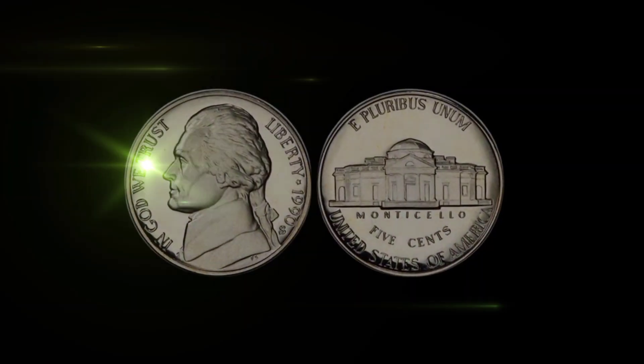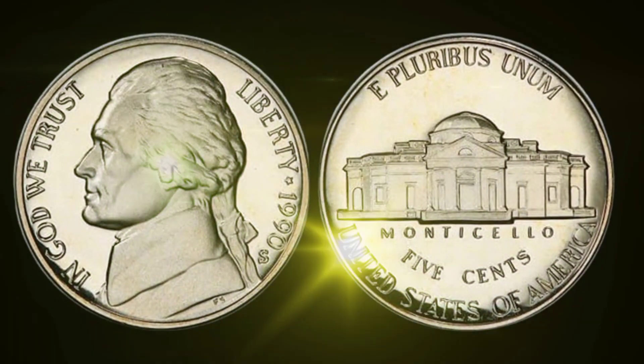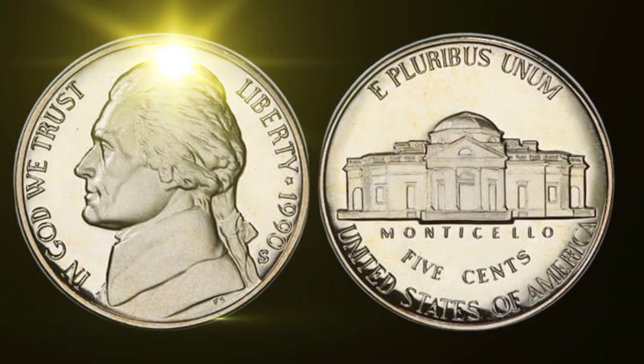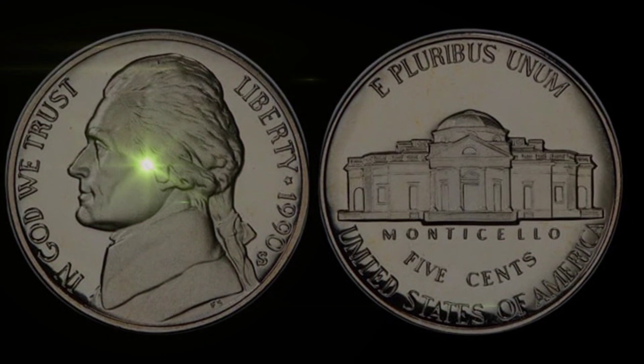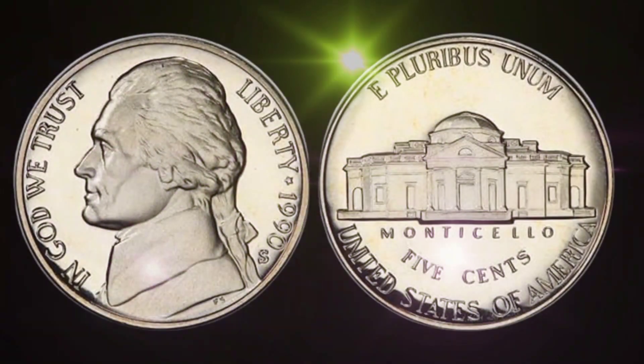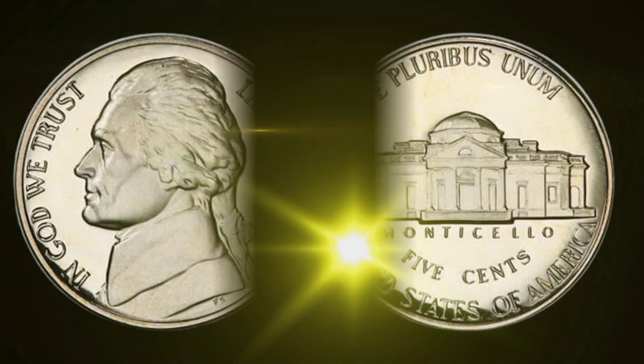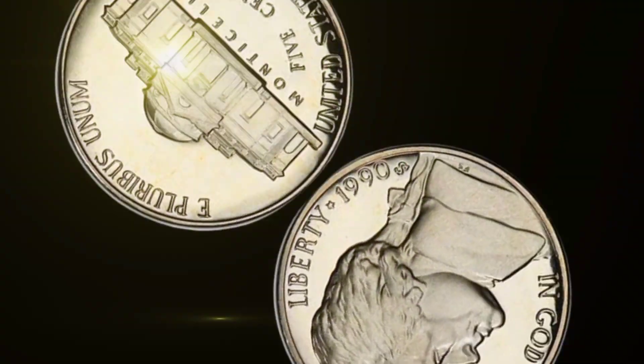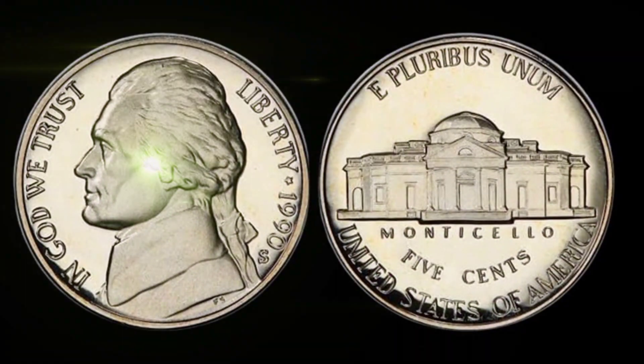Join us as we delve into its history, unique characteristics, and why collectors are setting their sights on it. To grasp the astounding value of this coin, let's begin with its historical context. The 1990 United States 5-cent coin was minted during a pivotal time in the nation's history, and that context plays a vital role in its worth.